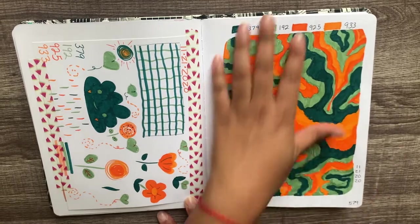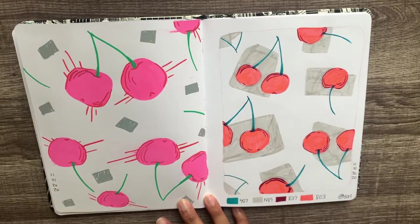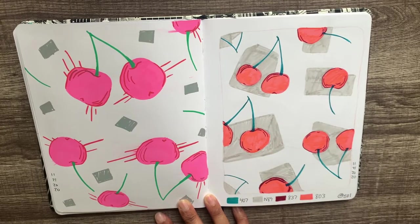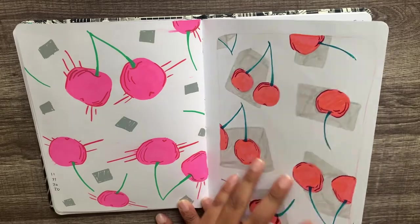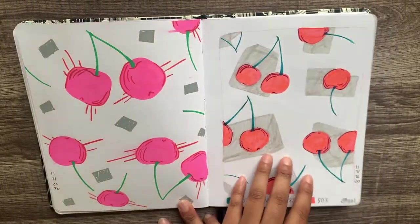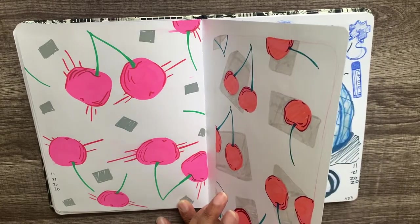This marbling thing is pretty cool — I like that a lot. There are cherries done in two different ways: this side was done in posca and this side was done in Tombow markers — it's a big difference. Sometimes when I draw I don't really have a thought process, I just go for it; it doesn't always want to look good.